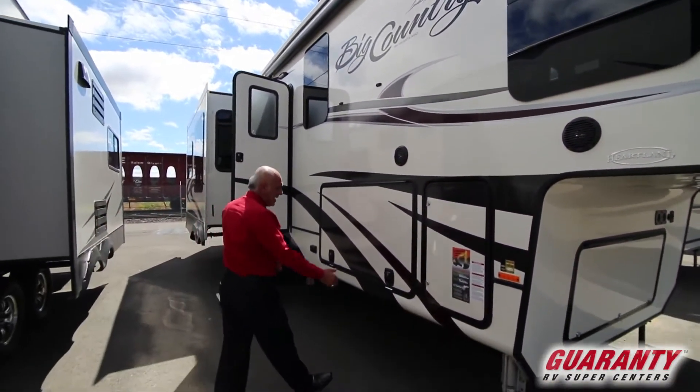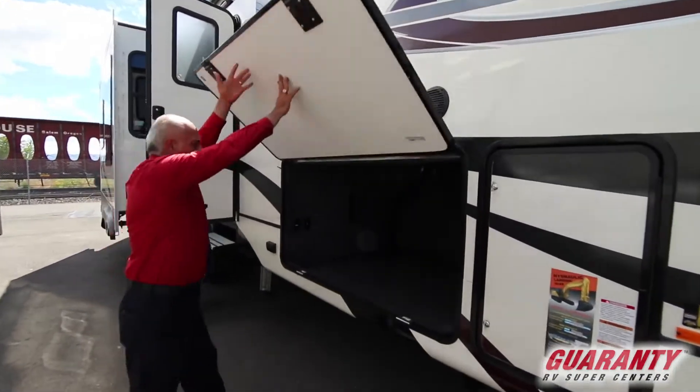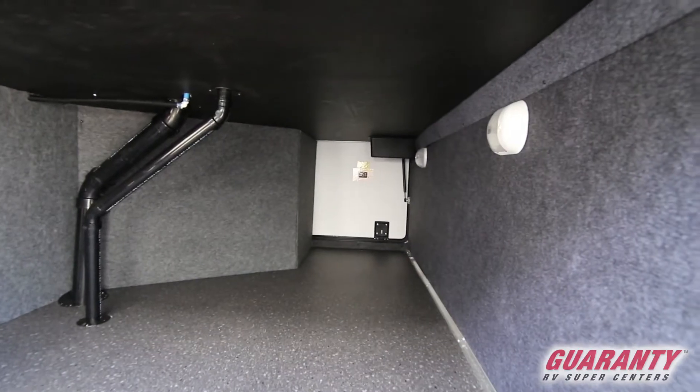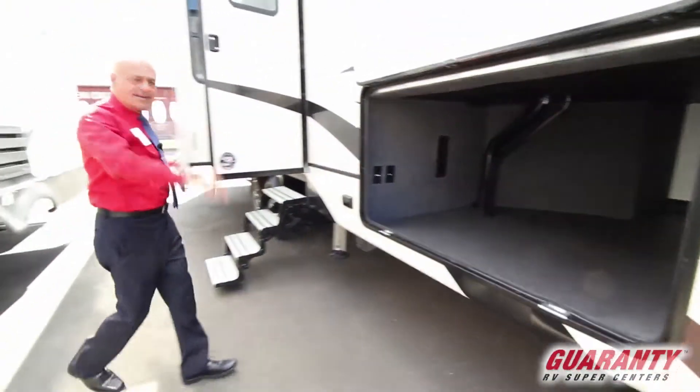Right here we got a basement with magnets that holds it up. This one — I call it a business bay — big, finished, nice touches right here: cable hookup, power hookups. Let's walk inside and show you more stuff.